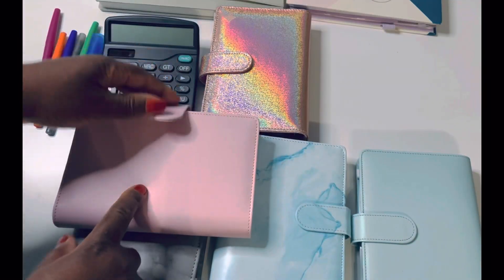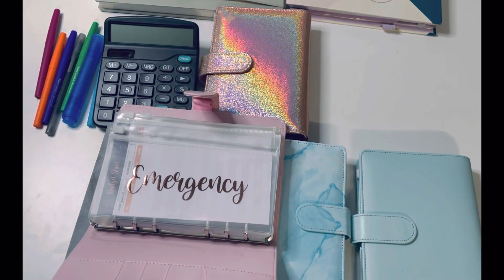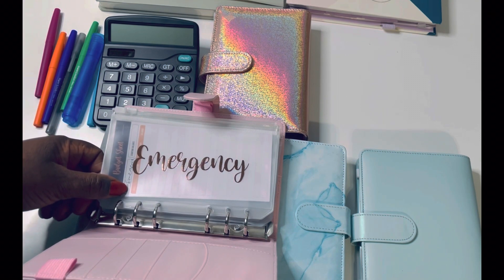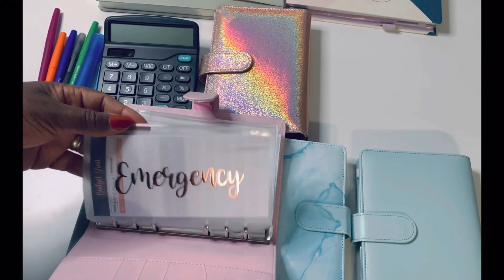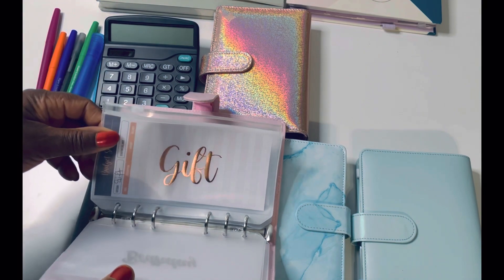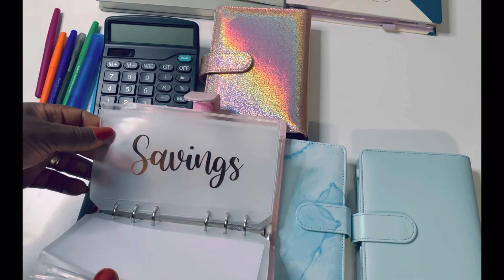Now this is the baby pink budget binder. Here we have emergency funds — according to Dave Ramsey, he advises people to have about $1,000 in emergency funds. I need to save up that $1,000 here. I think I've got about three months' worth of savings currently — I'm going to work on getting to $1,000 saved first. Then birthday funds and gifts — I like to give gifts.